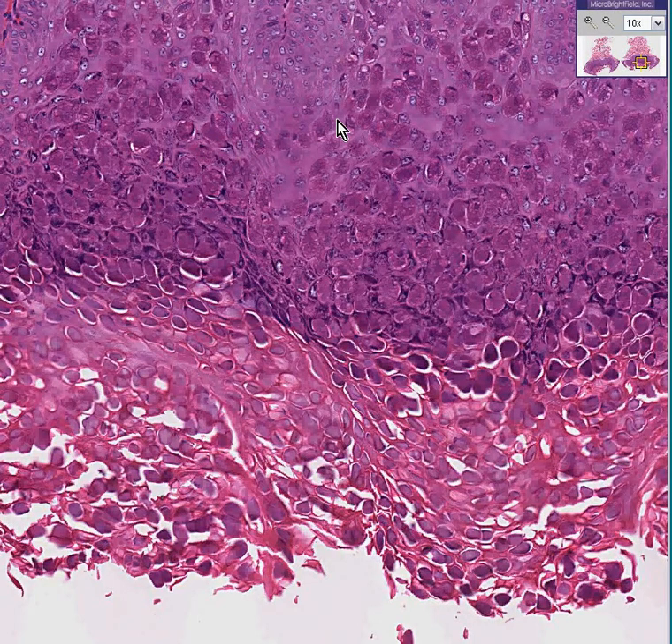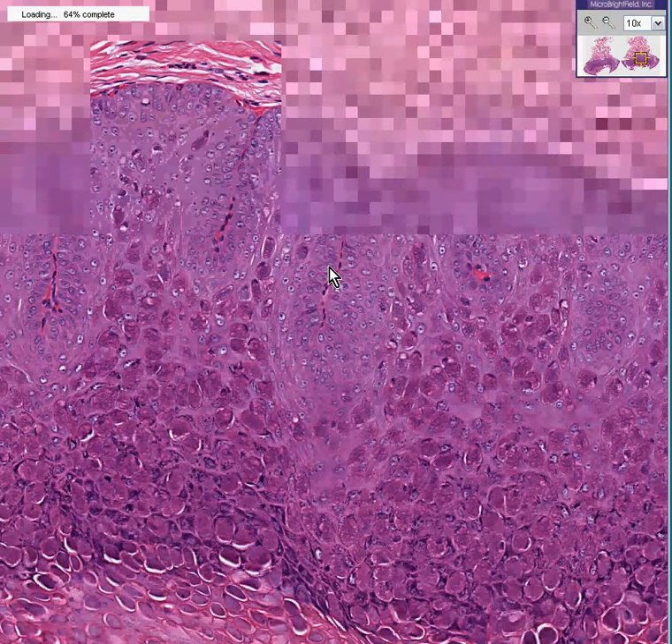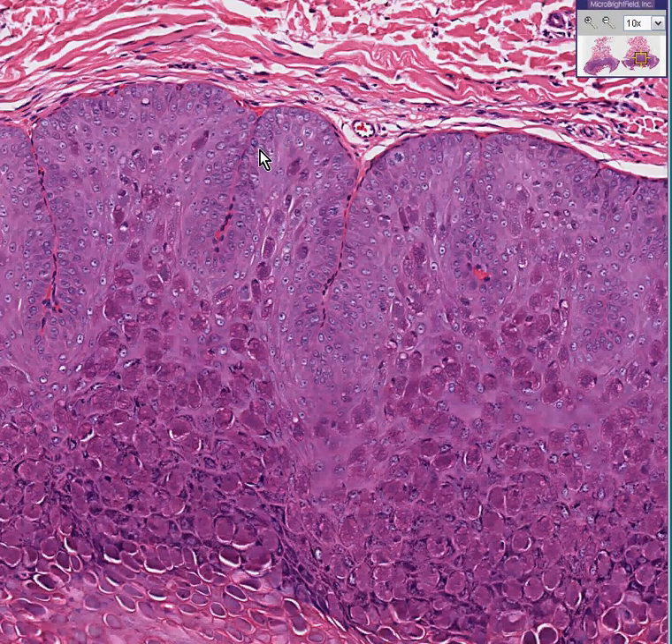And then at the base, we don't see granular cells. We just see normally the blue cells, and they're blue because the nucleus is pretty large with respect to the cytoplasm. So here's your rainbow: red, purple, granular, and blue. This is molluscum contagiosum.